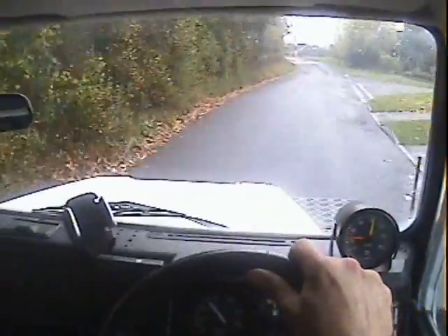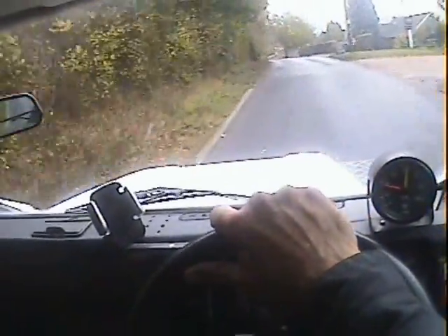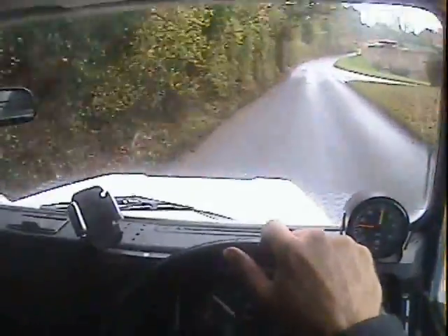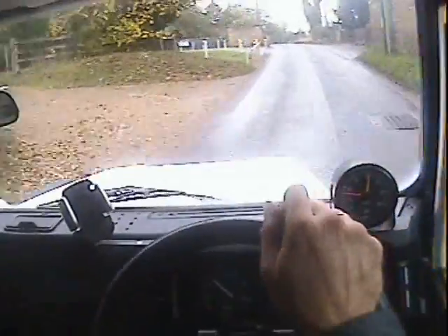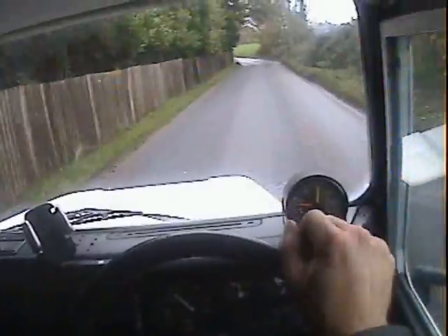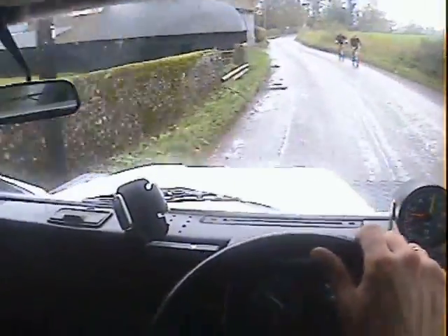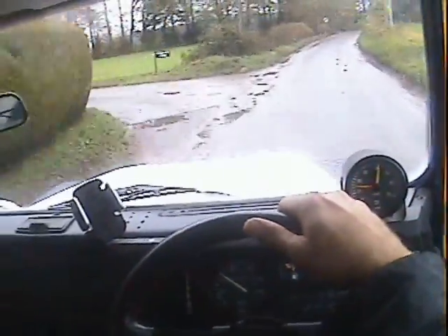Picks up smoothly throughout the rev range. There's no odd balking or anything like that. Drives really well overall. Showing 143,000 miles. The engine starts nicely — there's no misfiring, hesitancy, or flat spots that I can find. Certainly no overheating. Temperature gauge is just getting moving now. It feels really much more lively than a standard V8 ever does.